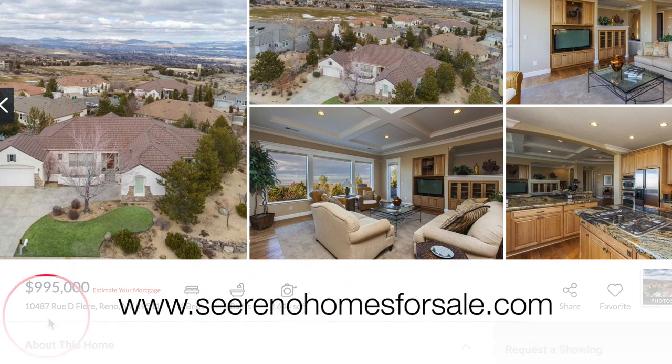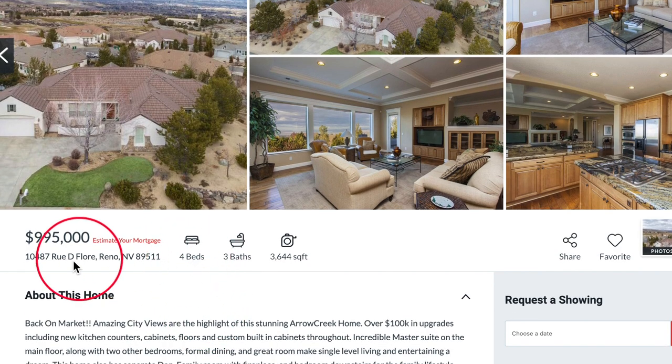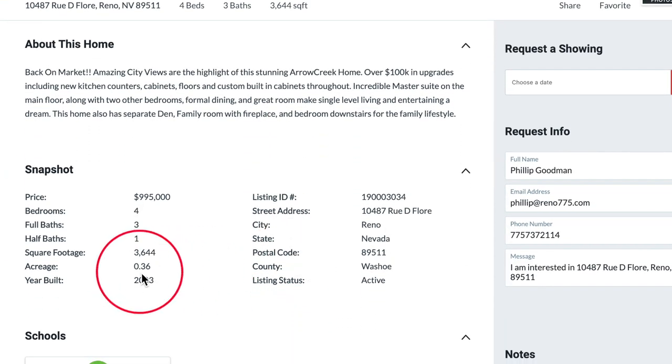We are on our website, serenohomesforsale.com, for this month's featured property: 10487 Rue de Flore in South Reno. This home is $995,000. It has four beds, three baths, and it's 3,644 square feet. It is 0.36 acres and was built in 2003.